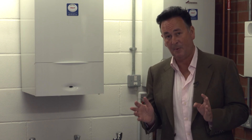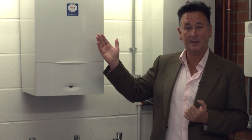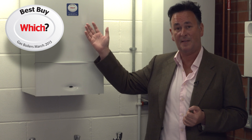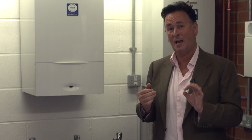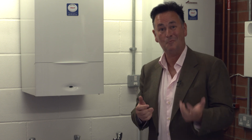We will not install any other boilers and that's for one very simple reason. We believe they make the best boilers. Which? magazine have given 30 boilers within their range Best Buy accolades, which is fantastic, and from our experience they're robust, reliable and incredibly efficient — which from a consumer point of view is all you're really looking for.